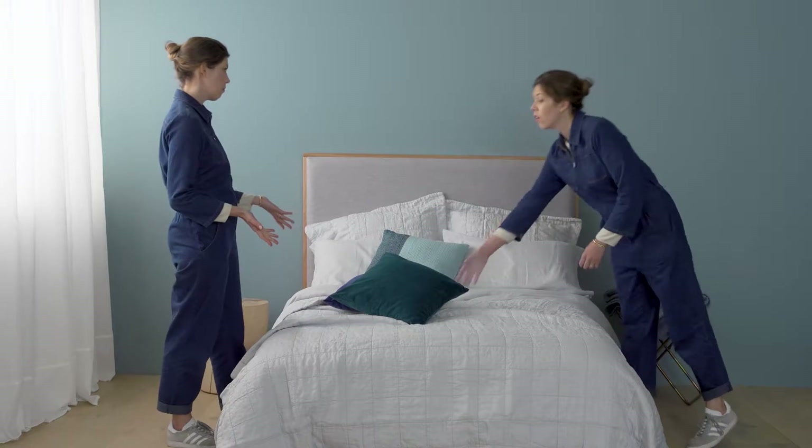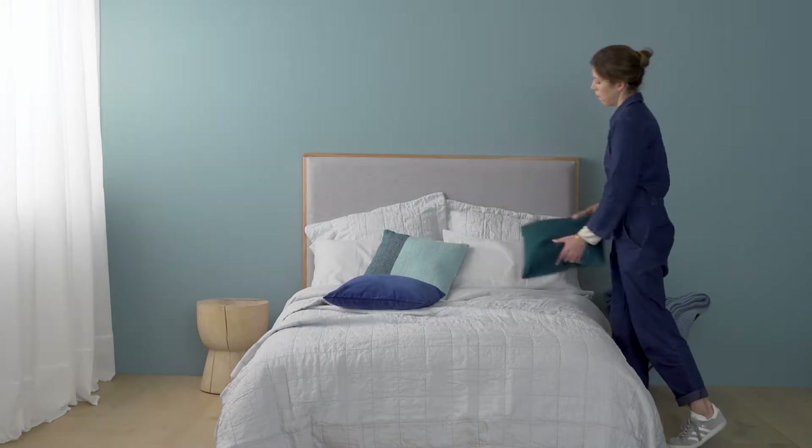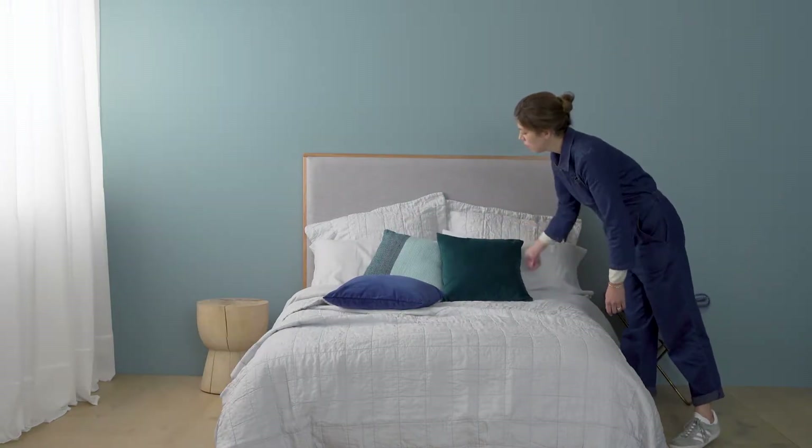When it comes to colour, take it one step at a time. Just one or two bright contrast cushions can really lift a classic neutral bed.